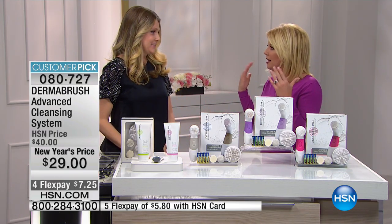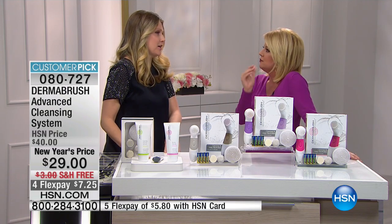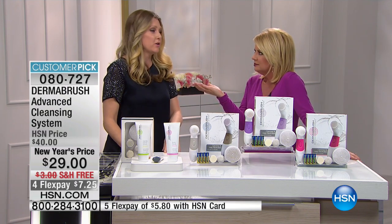So how many Dermabrushes have been sold to date? I was trying to figure it out — it's got to be tens of thousands. Well over a hundred thousand of this brush.